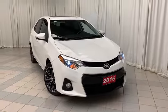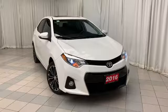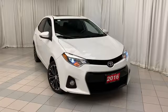Hello and welcome to Scarborough Toyota. Today we're looking at the 2016 Toyota Corolla S. This vehicle is finished with a white exterior and black interior.